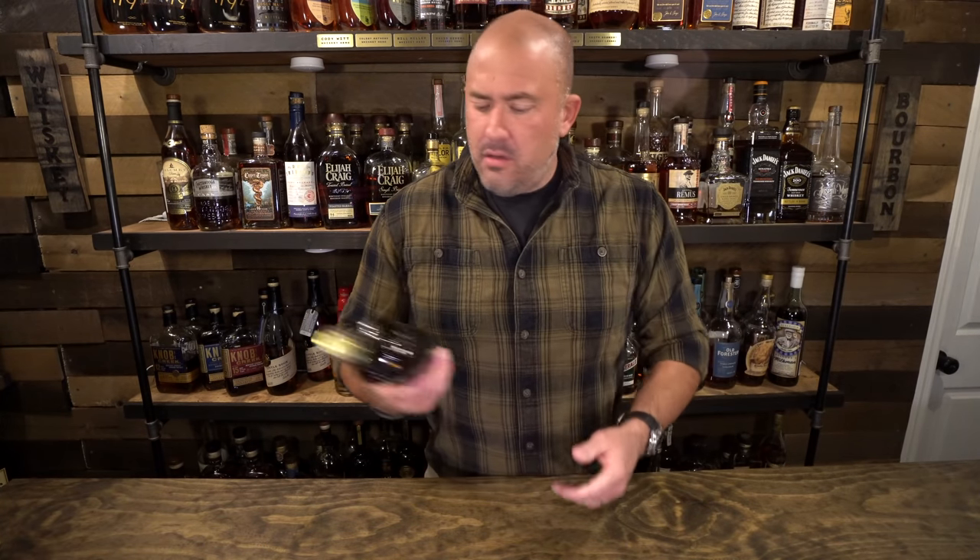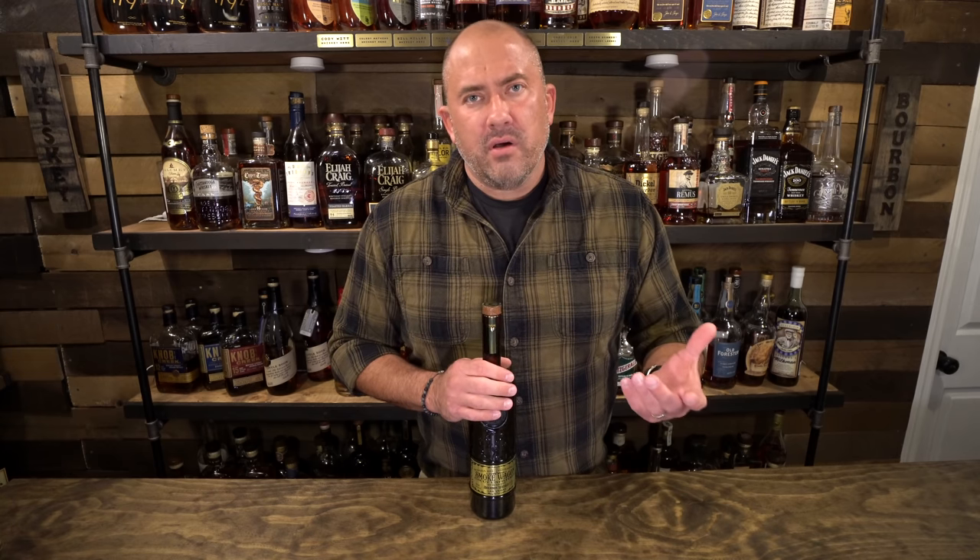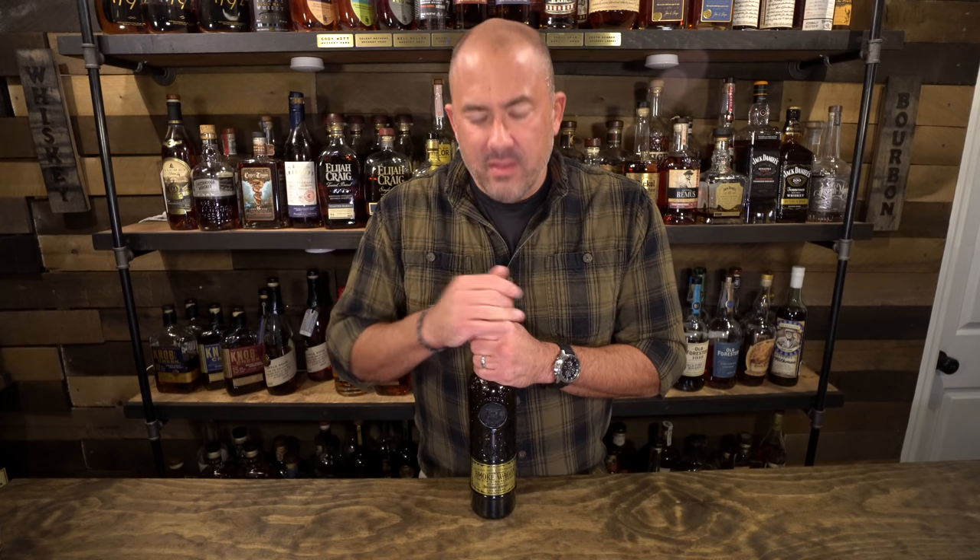Last bottle kill tonight is the Smoke Wagon Uncut Unfiltered — this particular one is Batch 45. I ended up getting two Smoke Wagon Uncut Unfiltered bottles almost at exactly the same time. This one had a couple pours out of it, and a second one someone picked up for me out in Las Vegas went onto the speakeasy shelves while this one went to the easy-access cabinet upstairs. If you haven't had Smoke Wagon small batch or Smoke Wagon Uncut Unfiltered, they're really really solid bourbons — highly recommend them.